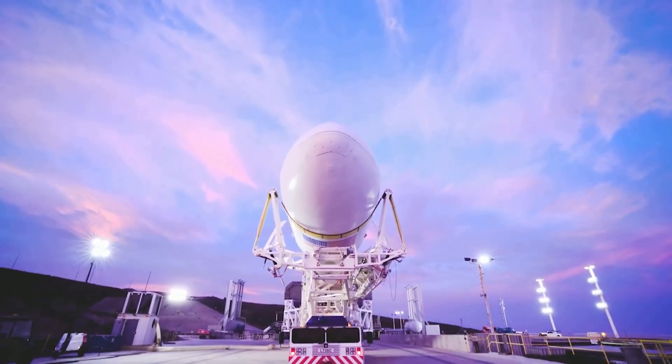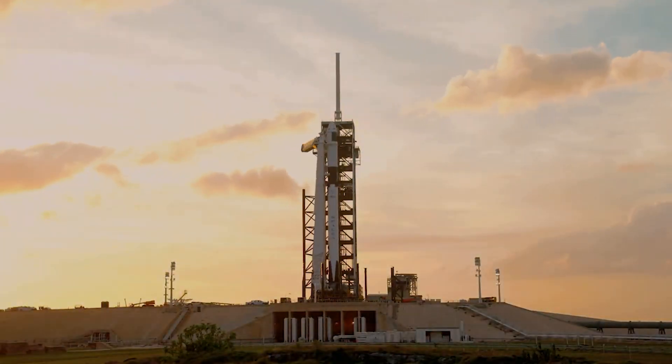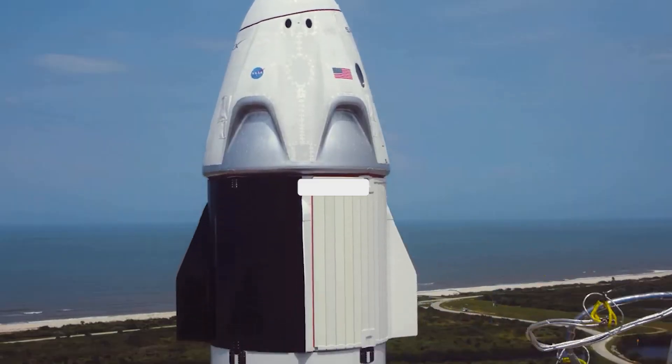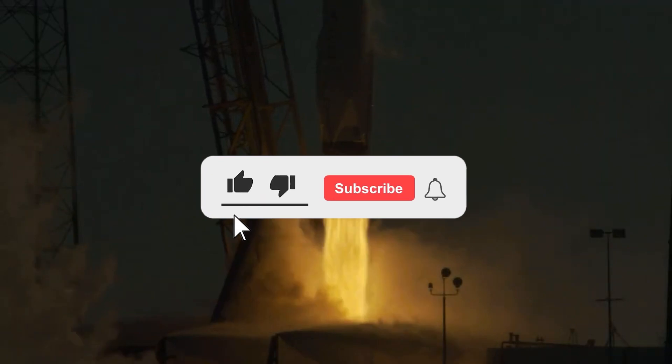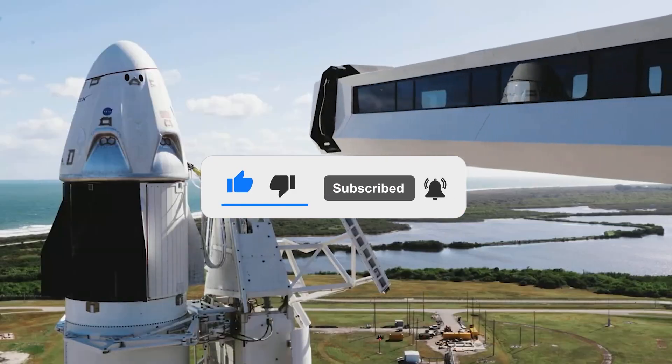With this, we have come to the end of our video. Congrats on having such a great attention span. Let us know how excited you are about the new ventures of space and SpaceX down in the comments below. Thank you for watching and if you enjoyed the video, make sure to subscribe for similar content. Until we meet next time.